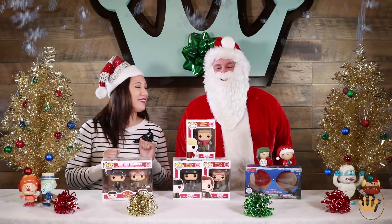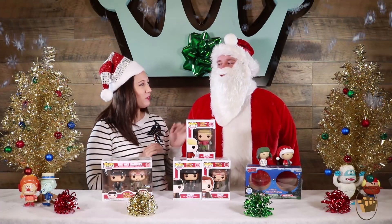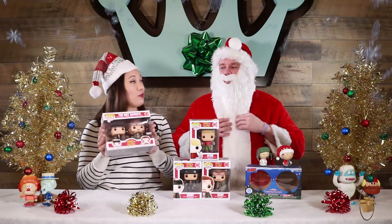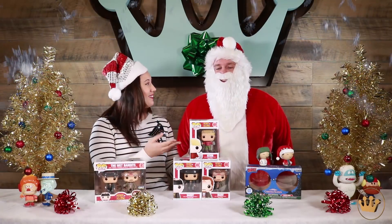Let's move on to Home Alone. So we've got Kevin, Harry, and Marv individually packaged. If you like your Wet Bandits in a 2-pack, you can head to Best Buy to find those. Those guys are on the naughty list.